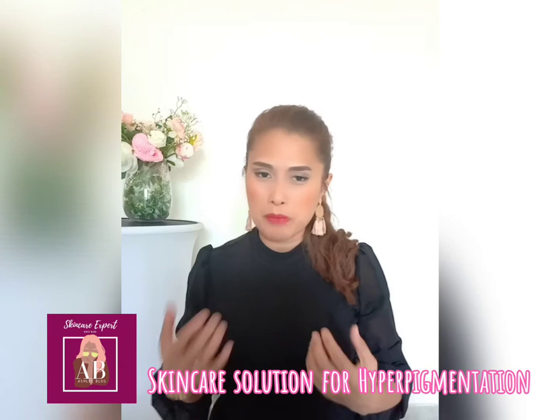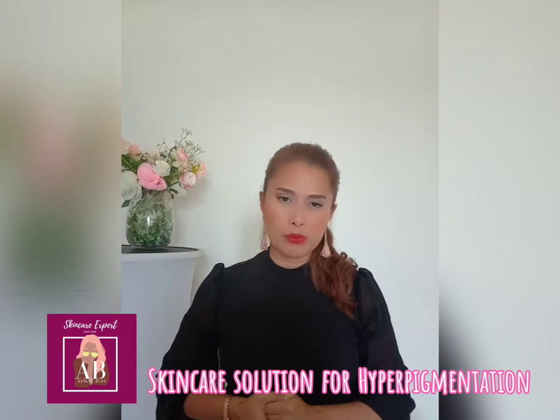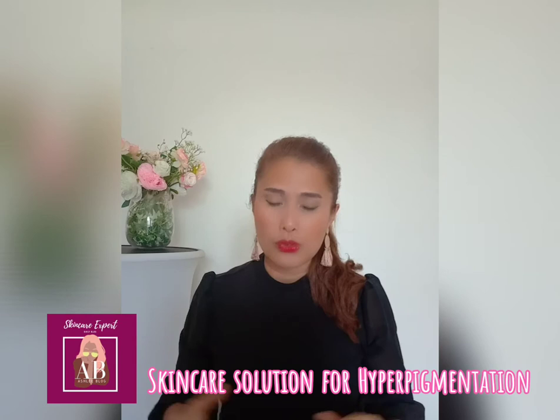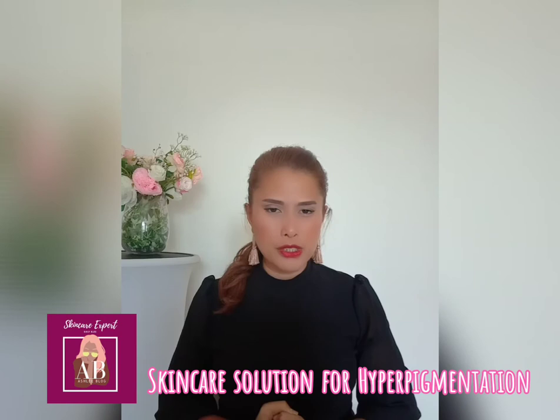It can be a little bit problematic when your skin is producing more pigments than it should, especially when they are only focusing in some areas. I do understand that some of you may be feeling uncomfortable, and it will affect your self-confidence if you have discolored skin. It will take time to get rid of this problem, and it can be quite annoying or frustrating.